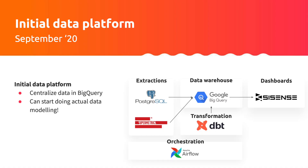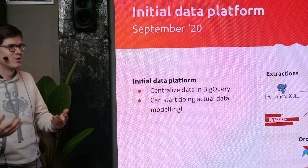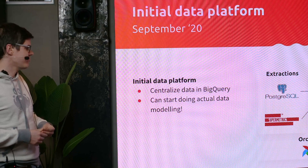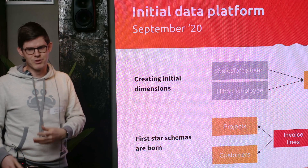When we joined, we started a data warehouse and put everything together in Google BigQuery. I learned about dbt just when we started — it was perfect to start from scratch with that. We started doing our orchestration in Airflow, running dbt Core and scheduling dbt with Airflow but also scheduling extractions. Supermetrics allowed us to switch it over to BigQuery instead of Google Data Studio. We started creating our first dimensions, entities, and star schemas — pretty basic, and it worked well for a really long time.